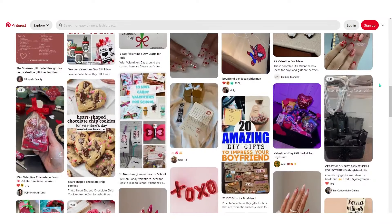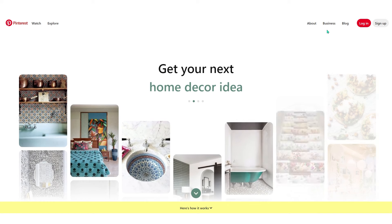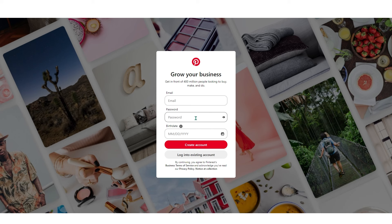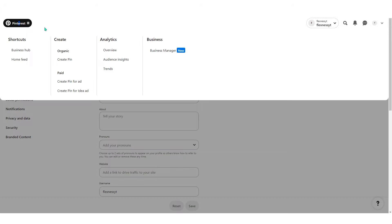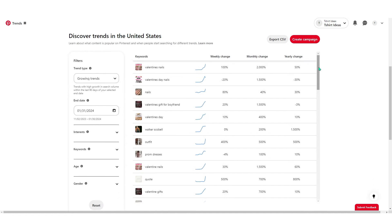Pinterest is a great platform with over a billion monthly visitors across different niches. Make sure to sign up with a business account by clicking 'Business' at the top, then enter your email, password, and birth date, and complete the other questions — it doesn't matter what answers you put. Put all your information in and click the Pinterest logo, then choose Trends to see what's trending right now on Pinterest.